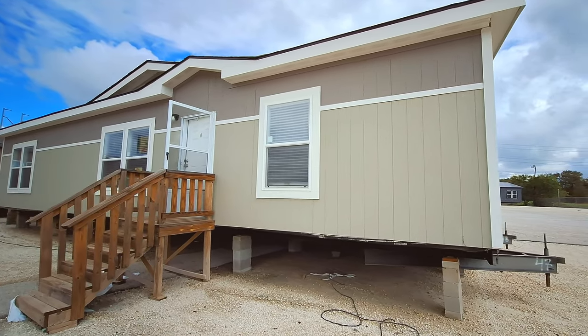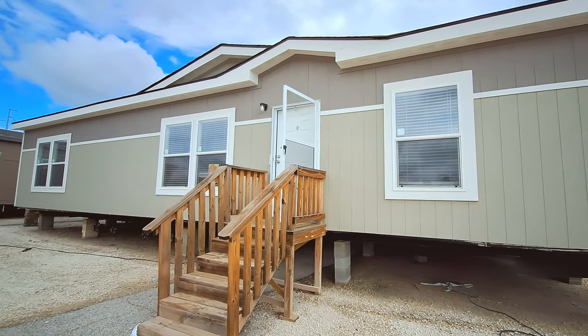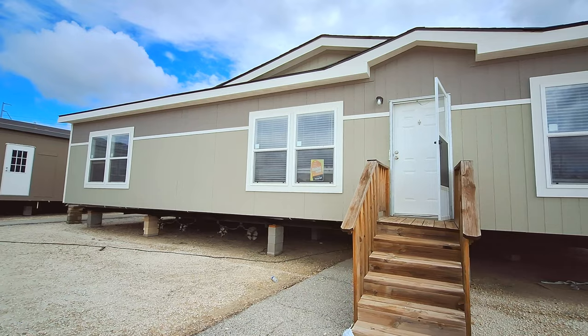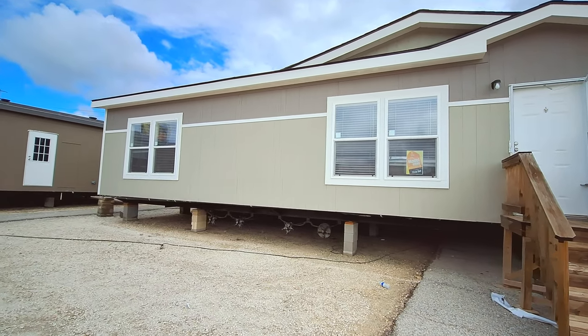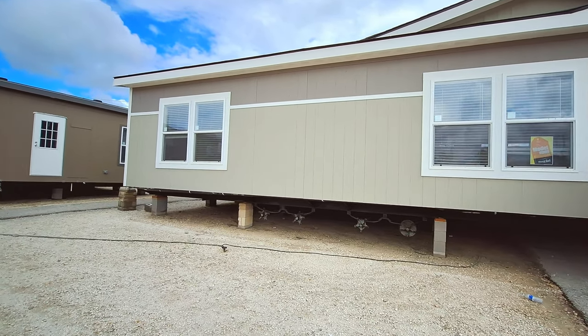Well hello and welcome back to the channel. This is Nate and I've got a fantasy home for you today — well, the Fantasy Island I should say. Made by Palm Harbor Homes. This is at Palm Harbor Home Village in Fort Worth, Texas.